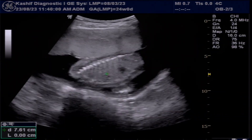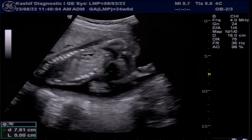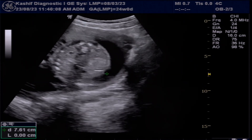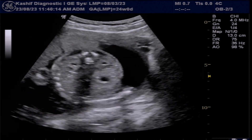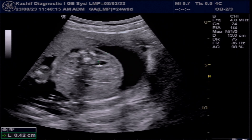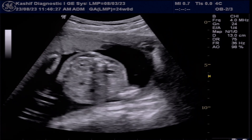Another minor soft marker is mild fetal renal pelvis dilation and mild hydronephrosis. The normal size of the renal pelvis in the second trimester is less than 6 mm. Mild renal pelvis dilation is seen in many pregnancies and usually resolves spontaneously before or after birth. As an isolated finding in a fetus, this is not of any clinical significance.